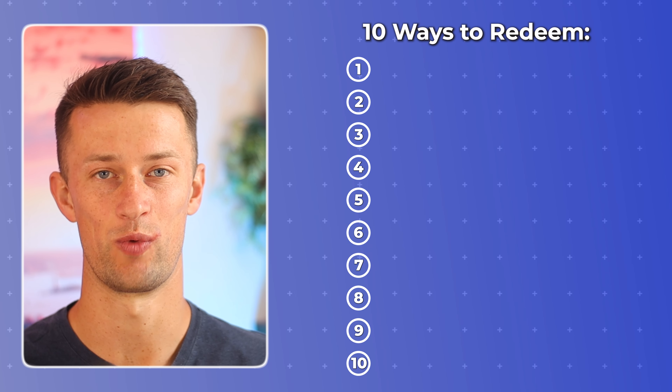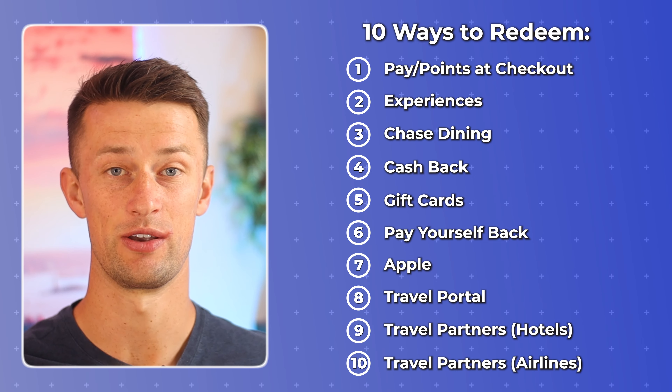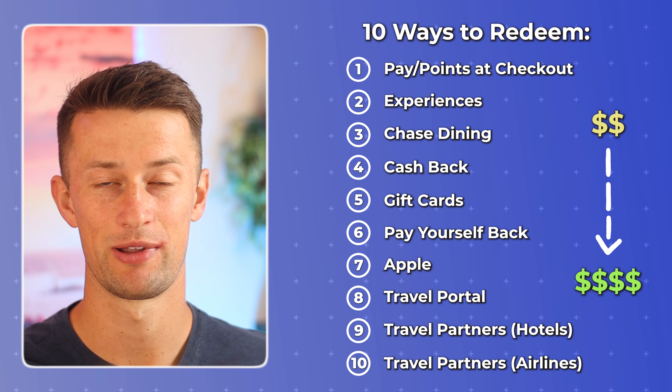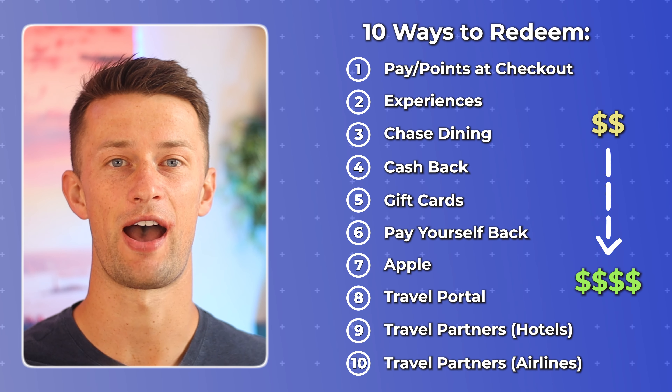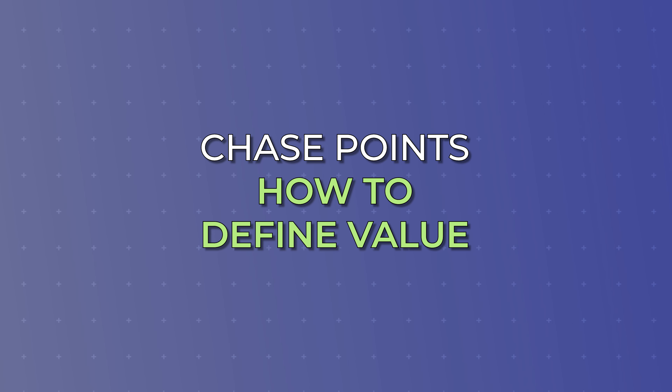I thought it would be really beneficial to do this in a ladder-style video. As we go through the 10 different ways to redeem your Chase points, we'll start with the redemption options that have the lowest value, and then work our way up to the top for some of the more complicated but extremely valuable ways to spend your Ultimate Rewards points. Before we step onto the ladder together, we have to look at what value is and how we're going to define it to compare different rewards options.